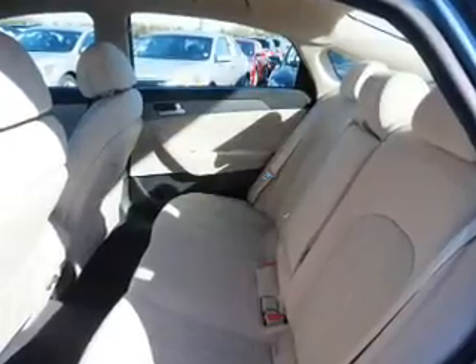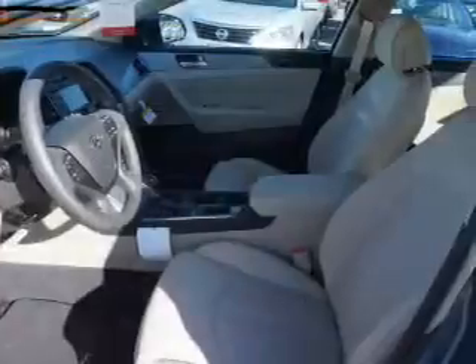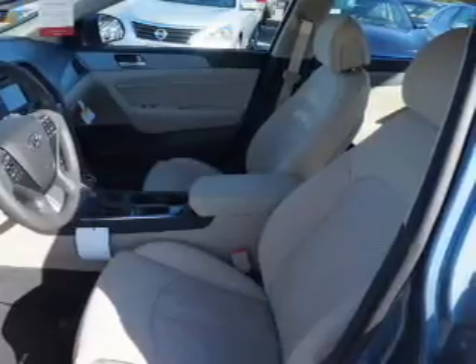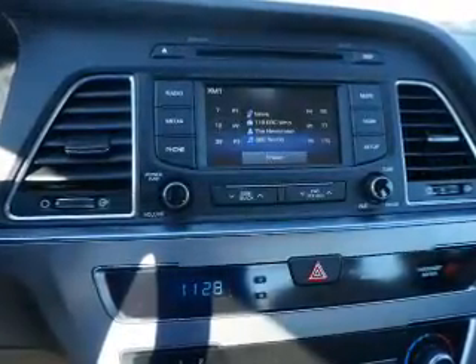Inside you'll find Bluetooth connectivity, Sirius XM satellite radio, an auxiliary input, steering wheel controls, a backup camera, curtain head airbags, front airbags, side airbags, side impact door beams, and low tire pressure warning.